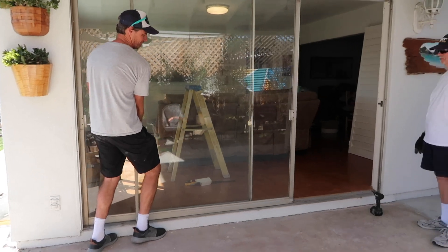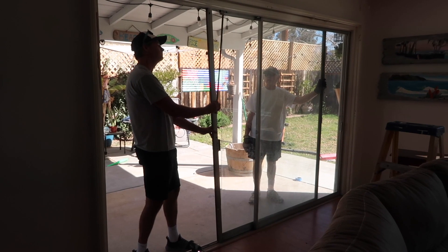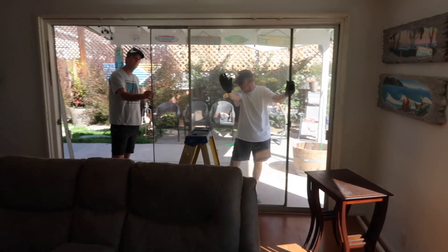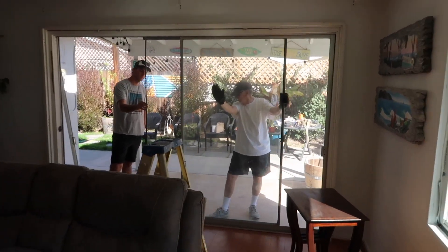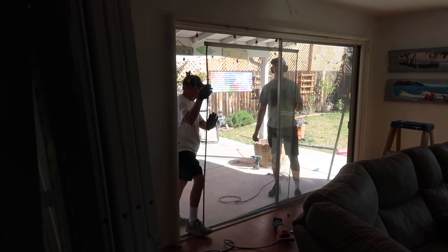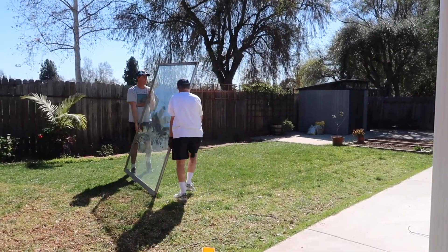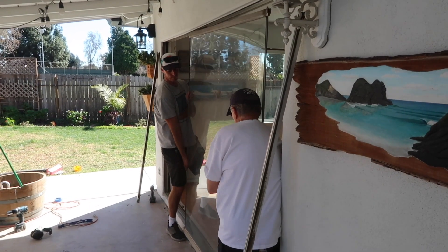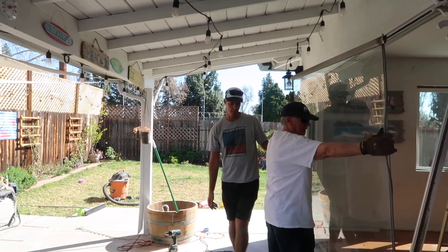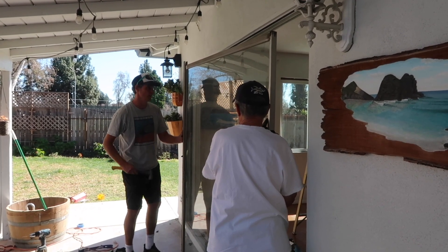These old glass sliding doors were extremely dangerous — they are not tempered glass and they had metal frames which were very hard to get out. Because there was no wiggle room, they had to actually take the side of the metal frame off of the glass just to get it out and then put it back on. It was really scary watching them do this because one wrong move and the whole thing could have shattered, and that was another reason why I wanted to get rid of these sliding doors because they are so unsafe.